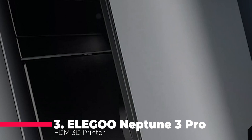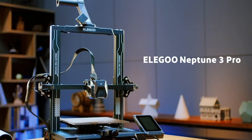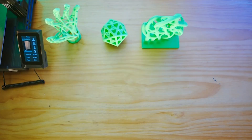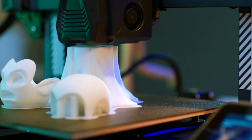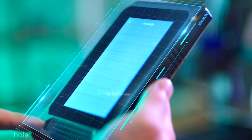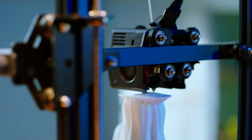Breaking into the top three, we have the Elegoo Neptune 3 Pro FDM 3D Printer, a powerful and affordable FDM 3D printer that has a lot of impressive features, such as auto bed leveling, dual gear direct extruder, dual lead screw drive, and a removable capacitive screen. The print size is 225 x 225 x 280 mm, which is large enough for most FDM projects. The printer also has a silent motherboard, a filament run-out sensor, and a resume printing function. The Elegoo Neptune 3 Pro is capable of printing high-quality and smooth models, such as miniatures, toys, and art. The printer costs around $300, which is a steal for its quality and features.